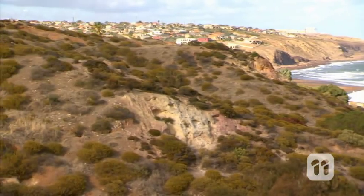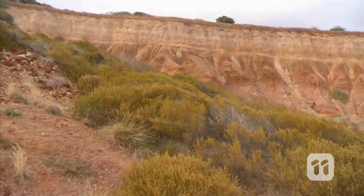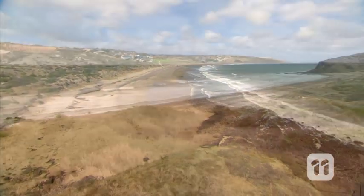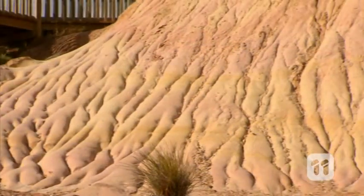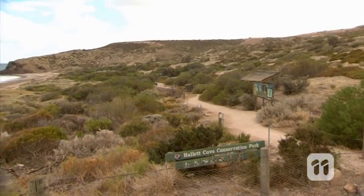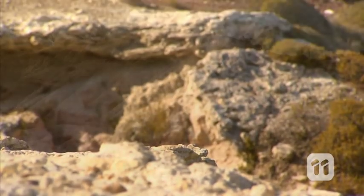For thousands of years, Aboriginal tribes used to call this stretch of Australia's coastline home. But in 1976, when modern society had started to move in, scientists realised this area, and particularly its rocks, could unlock many secrets about our past. So it was declared a conservation park. And today, Hallett Cove is known all around the world as a living museum.